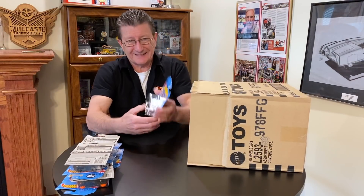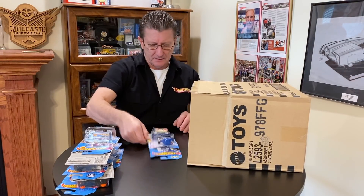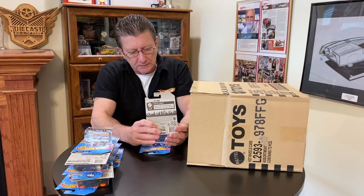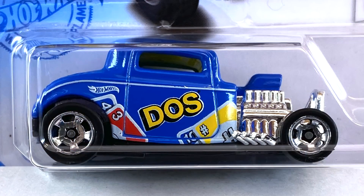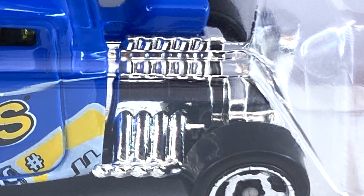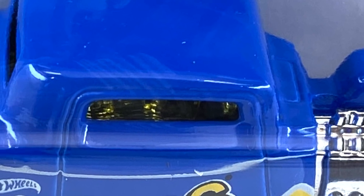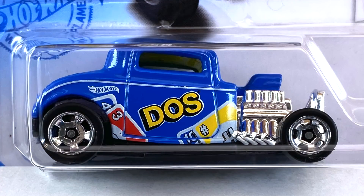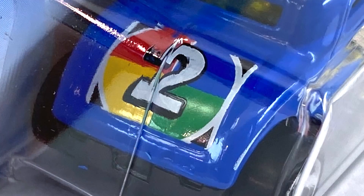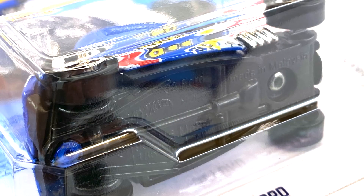We got the '32 Ford in the Dos tampos — it is blue enamel. This casting has the scoop over the supercharger as part of the body, big chrome engine and front grille. The interior is chrome, windows look yellow-tinted. The tampos are yellow, black, white, and red on the sides. The wheels are chrome classic five-spokes, and the tampo on the back has a big number two on it — white, red, yellow, green, blue, and black. Base is black plastic.